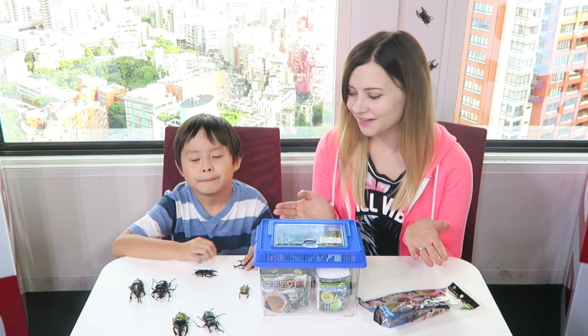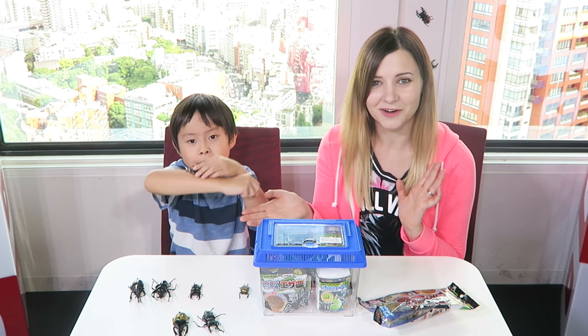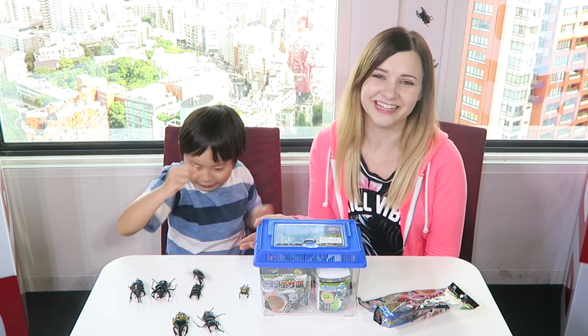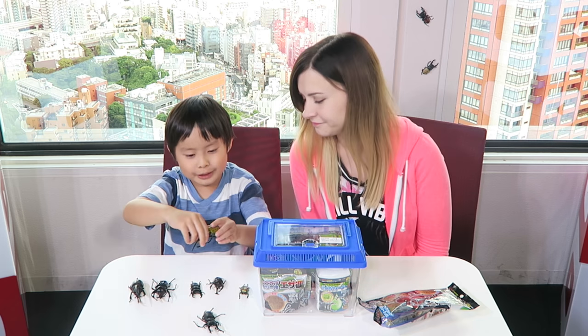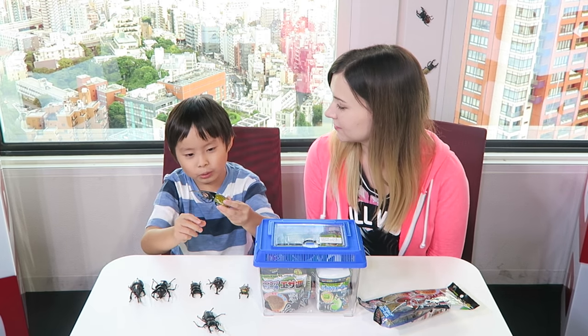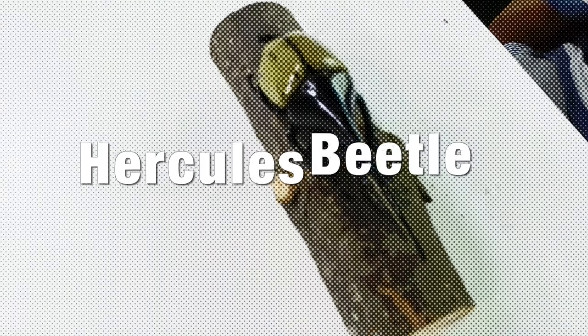So in Canada, I guess we don't see these very often. I don't even know if they exist in Canada. I hadn't seen one until I came to Japan. I wish they were — I would like to see this one. This is the Hercules beetle. It's the legend of the gladius. The Hercules beetle!